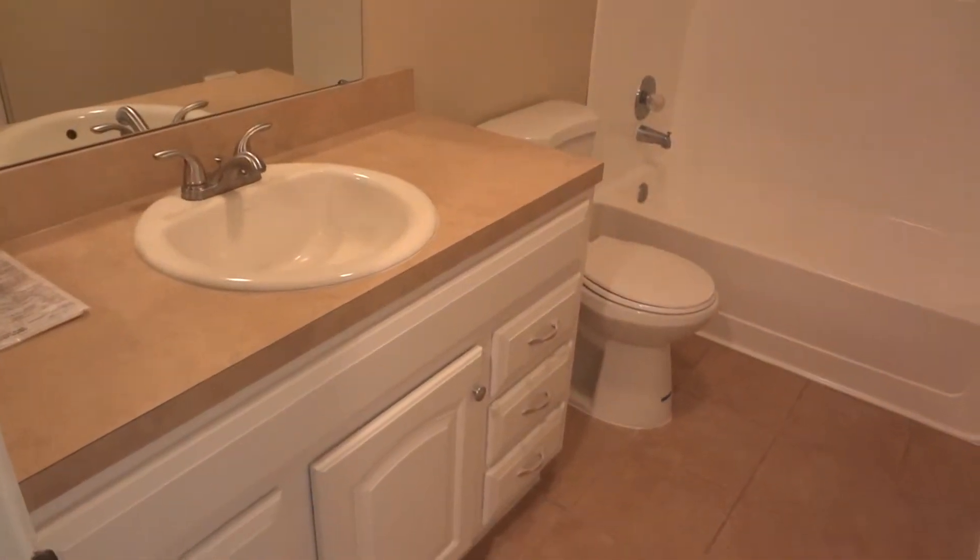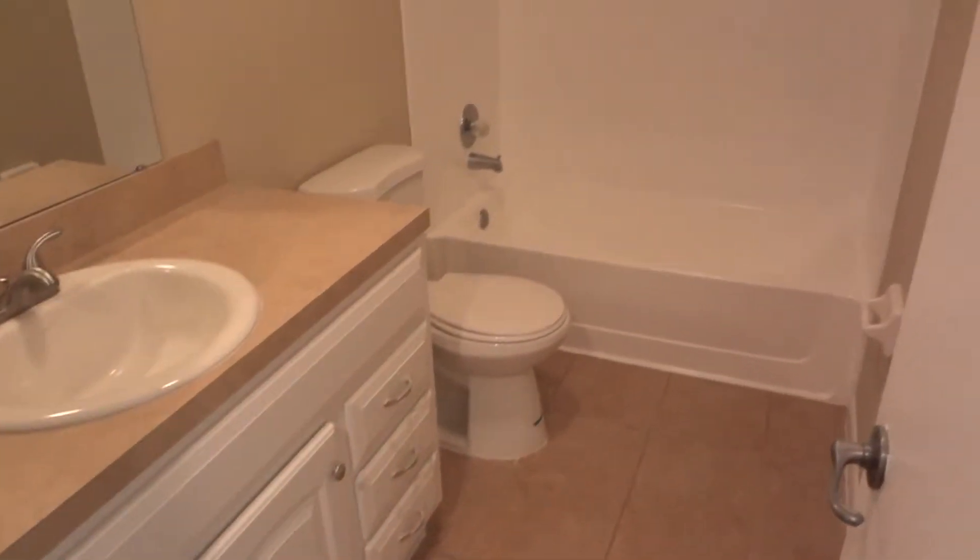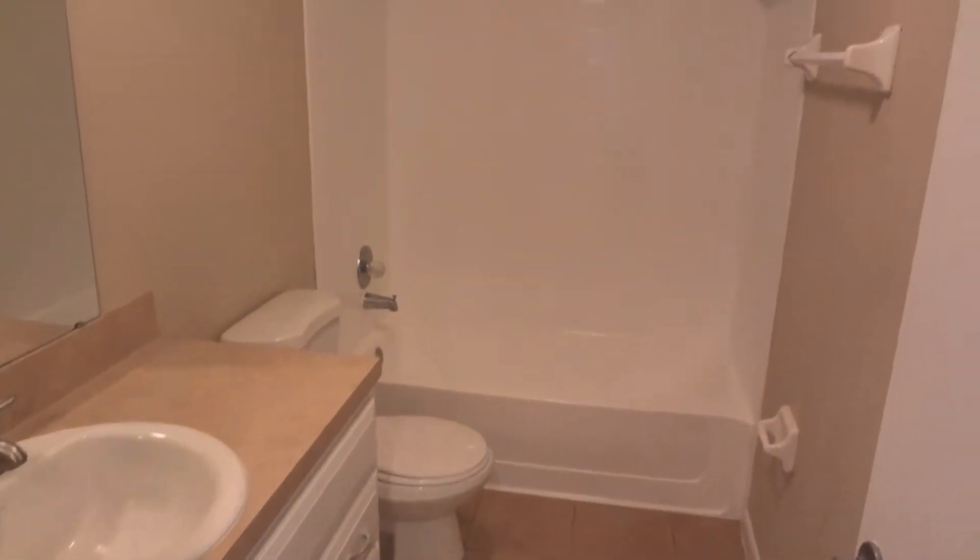Hall bath. You have an extended-height vanity, which is nice, and a similar tub-shower combo.